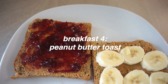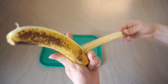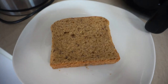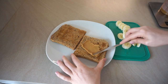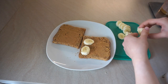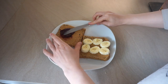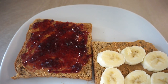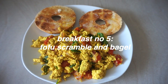Breakfast number four is a classic for when you don't want to prep anything and don't have a lot of time: peanut butter toast. I make one side with banana — I cut up some slices — and I toast my bread, using whole wheat sandwich toast. I spread peanut butter on both sides: one side gets banana slices and the other gets jelly or jam. I have this mixed jam which is my favorite for a PBJ toast.